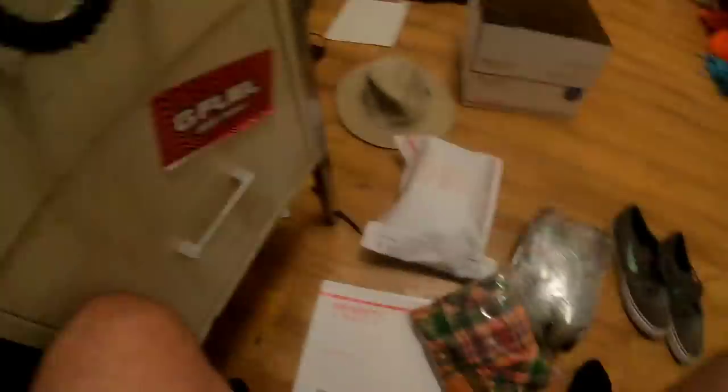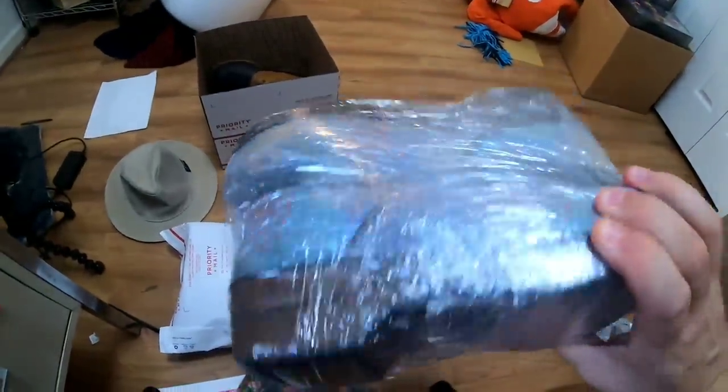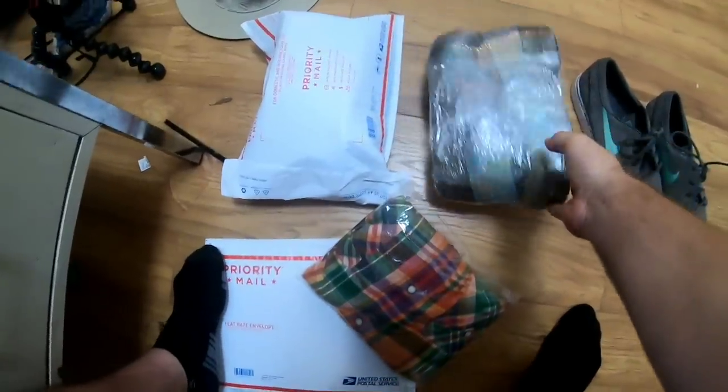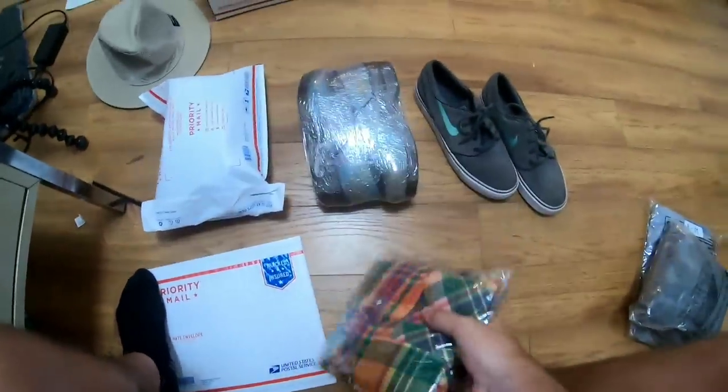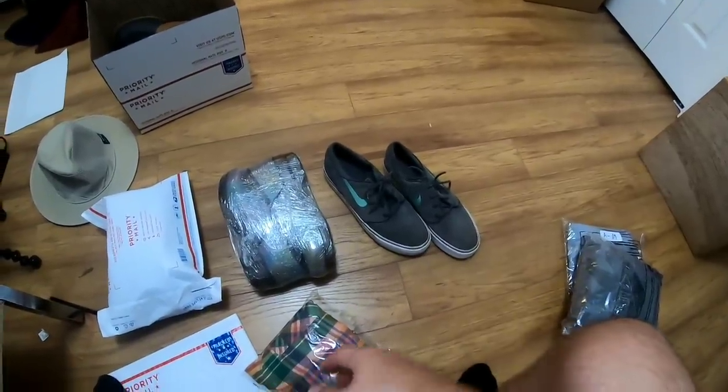So now I'm finished with the show and I'm going to finish up packing this stuff. You can see I did the saran wrap thing with these Danskos as well, and these should fit in a padded flat rate envelope too. This is going to go first class — I'll put that in a poly bag. So let's just get all this stuff packed up.